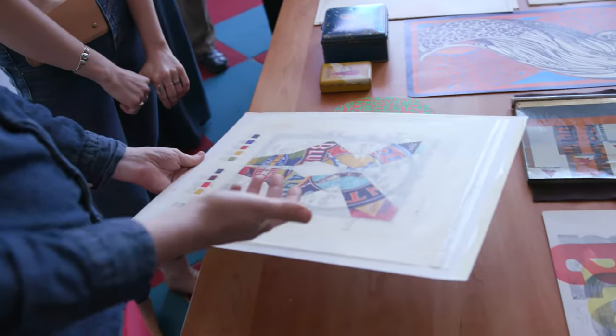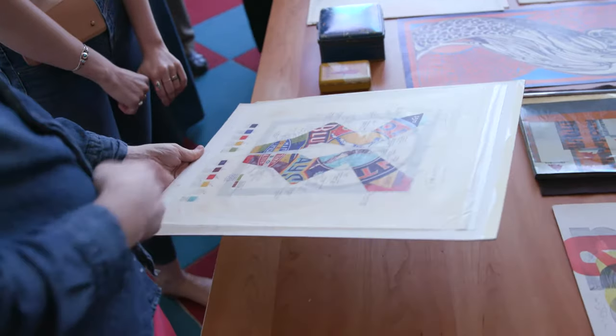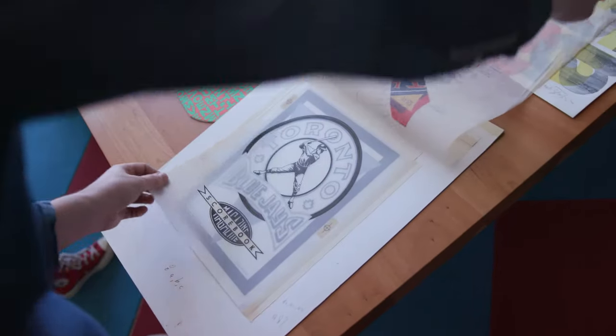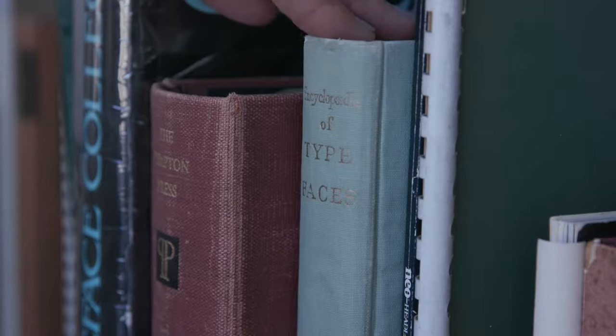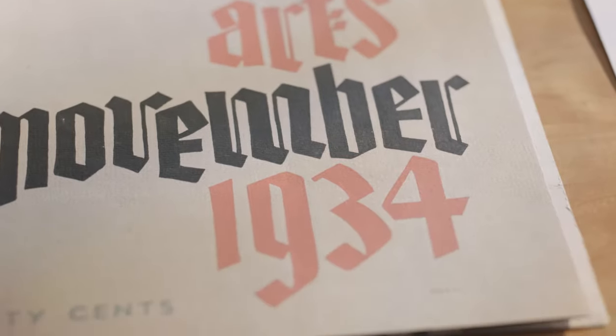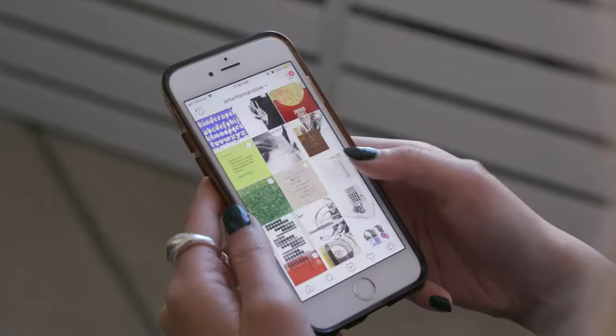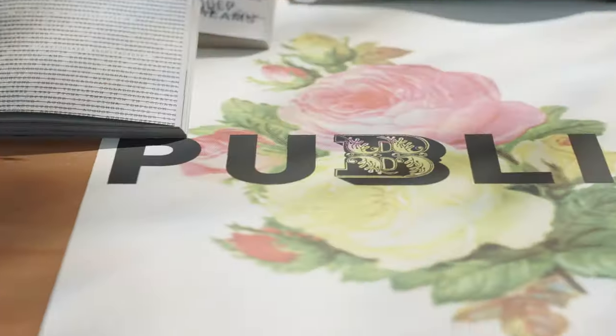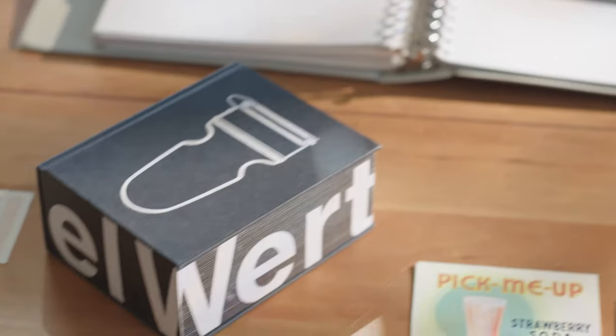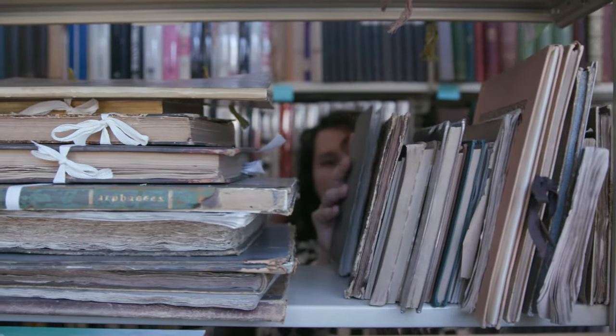One of the most educational features of the collection is the process material that we have here. By studying the paste-ups, sketches, and progressive proofs, students and other visitors can really understand how graphic design happens. The first time I came to Letterform Archive was in this room, and my mind was definitely blown. You almost can't come just once. You could spend a month here and not be done. There is not a fee that you have to pay to get in to just look at stuff and learn from it.